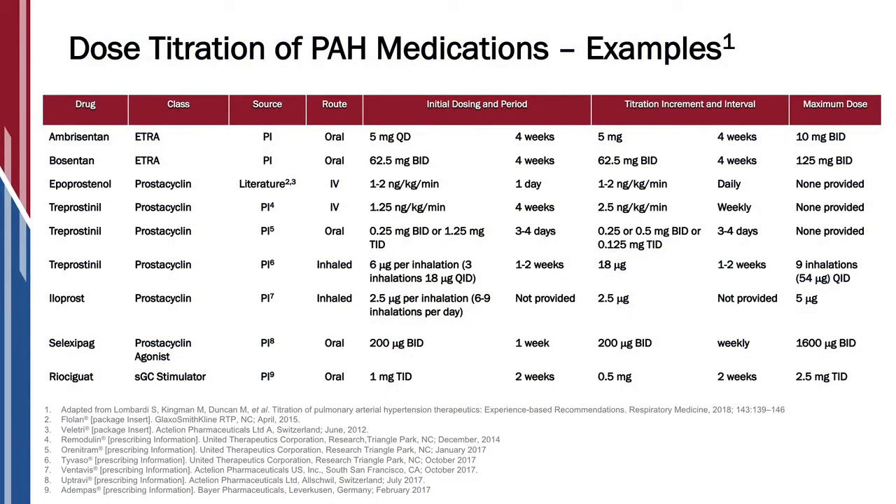Dr. Kameen, let's discuss dose titration in PAH medications. All of our medications, actually except one, require some dose titration. The prostacycline medications are the ones that we really have to be careful to start at low doses and then slowly up-titrate so that patients can manage side effects and stay on therapy. But all of our other medications too require a little bit of dose titration.